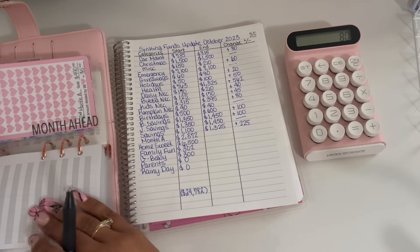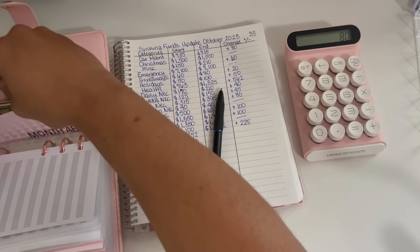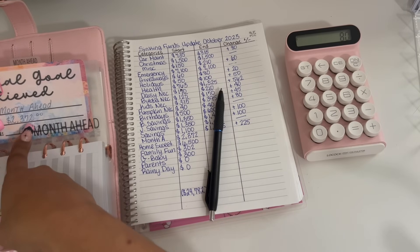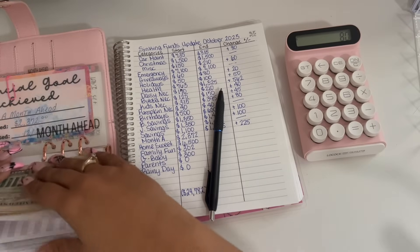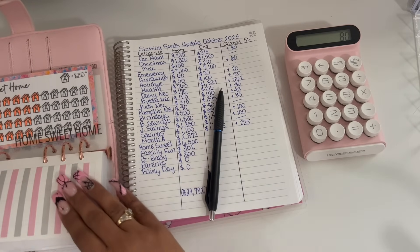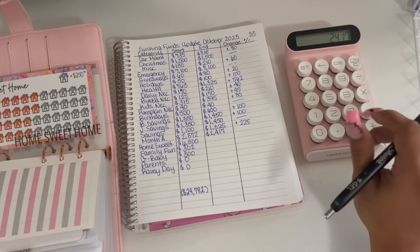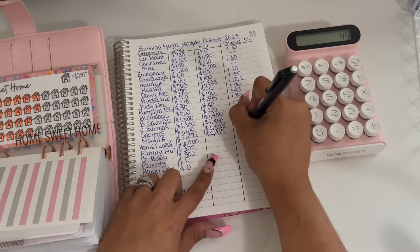Moving on to month ahead. Month ahead started off the month with $2,372 — and we have been adding to that because that is my second month ahead. In the bank I have $2,372, but since I've been adding to that I have an additional $45. So that gives us a grand total of $2,417, which is a positive $45 change.